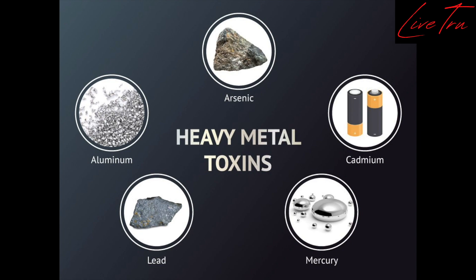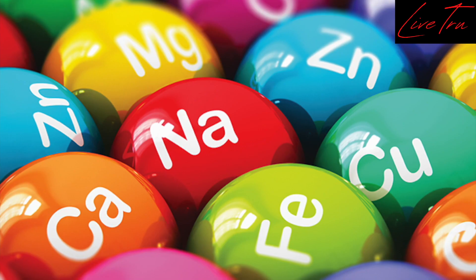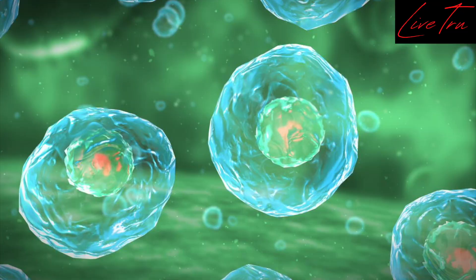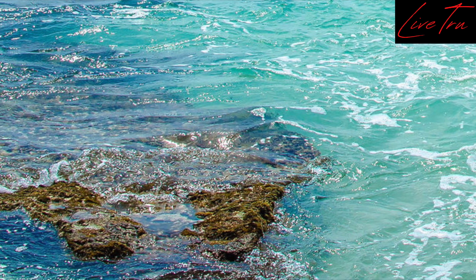Not only that, when a heavy metal bully is pulled from its forever home deep inside your body — after kicking out one or more organic minerals that our bodies need to function — there must be a new resident. Enter the best match for blood plasma known: structured organic marine plasma, or sea minerals.